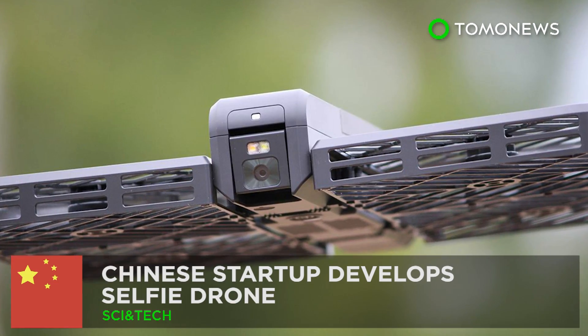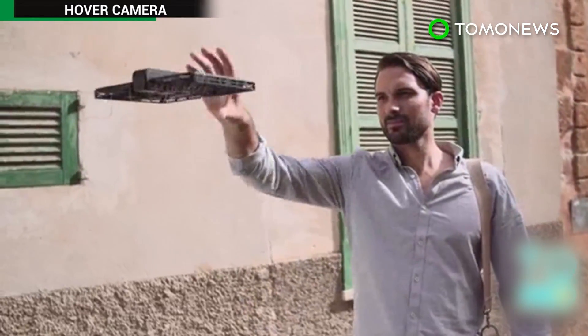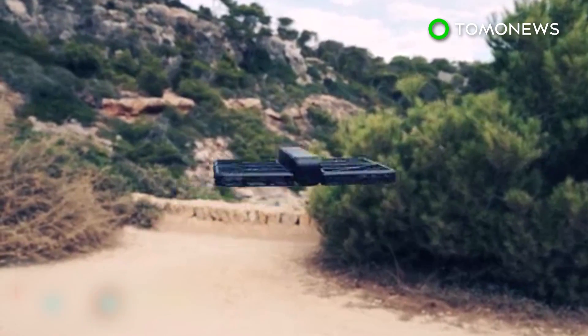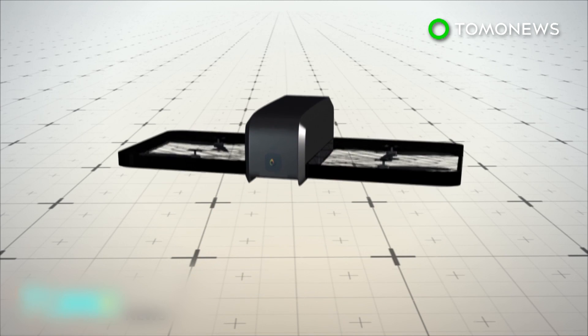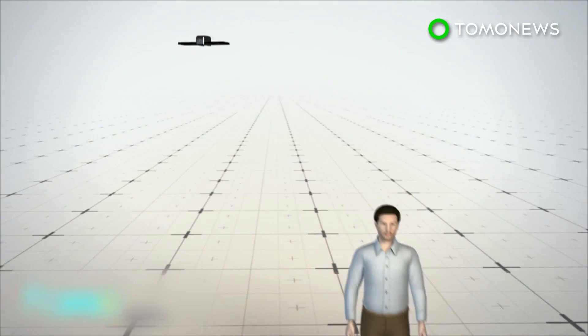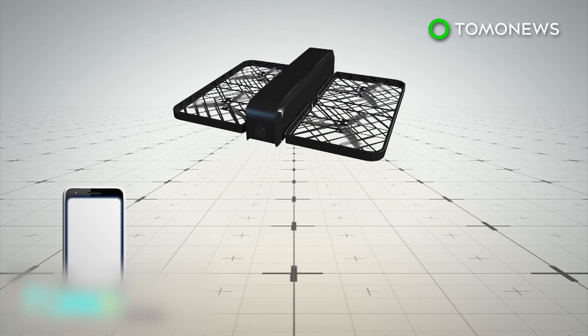Selfie drone recognizes faces. A Chinese startup has developed a drone equipped with facial recognition technology that can be used to take aerial selfie shots. The Hover Camera Passport can fly up to 17 miles per hour and climb as high as 16 feet. The device can be remotely controlled by a smartphone.